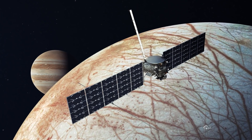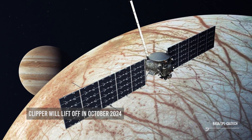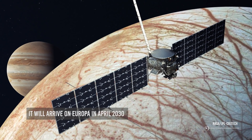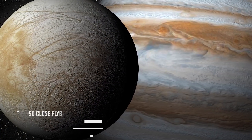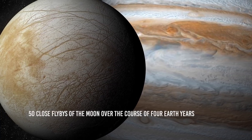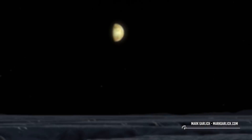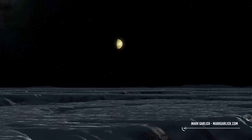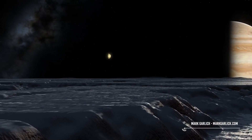If all goes according to plan, Clipper will lift off in October 2024 from NASA's Kennedy Space Center in Florida and arrive at Europa in April 2030. The probe will study Europa in depth during nearly 50 close flybys of the moon over the course of about four Earth years. One of the most important tasks Clipper will perform is to characterize the ocean and ice shell and hunt for safe places to land a life-hunting Europa surface craft, which Congress has directed NASA to develop.